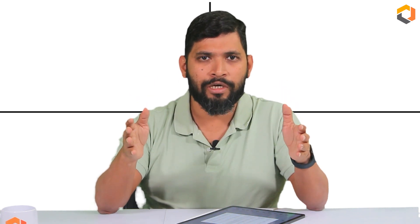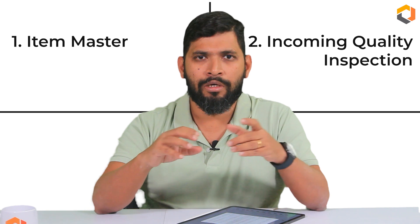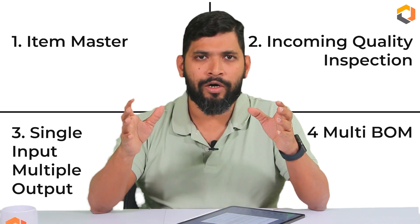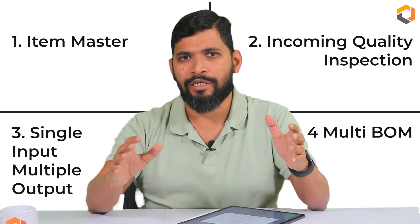The production cycle for the metal fabrication industries in SAP Business One cannot be done with standard SAP B1 functionality. Our company has 13 plus years of experience working with the metal fabrication industry, and we have come up with four critical add-ons that work with SAP B1 standard functionalities to achieve all production requirements. The four add-ons are: number one, an item master add-on; number two, an incoming quality inspection add-on; number three, a single input multiple output add-on; and number four, a multi-BOM add-on.